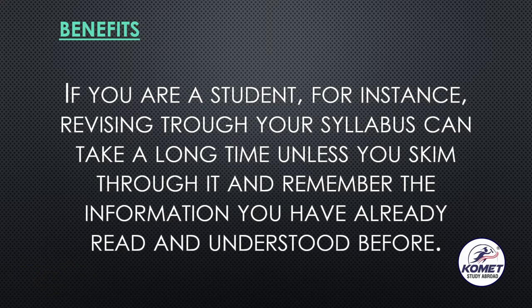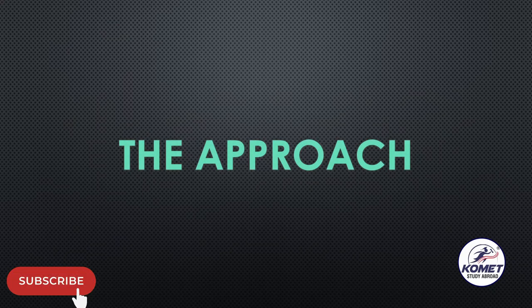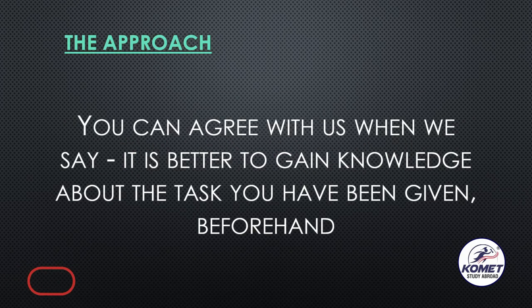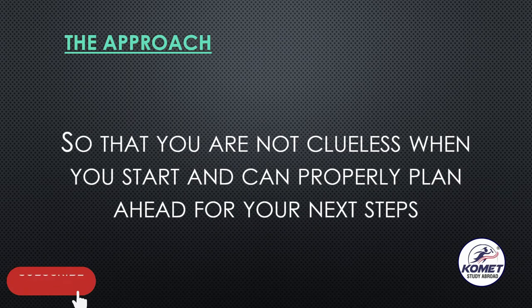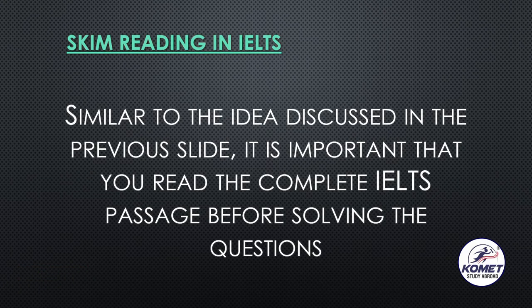That is how skim reading will help you as a student as well, and there are other professions where it will help too. So what approach do we need to take? You can agree with me that it is better to gain knowledge about the task you have been given beforehand, so that you are not clueless when you start and can properly plan the next step to solve the task.